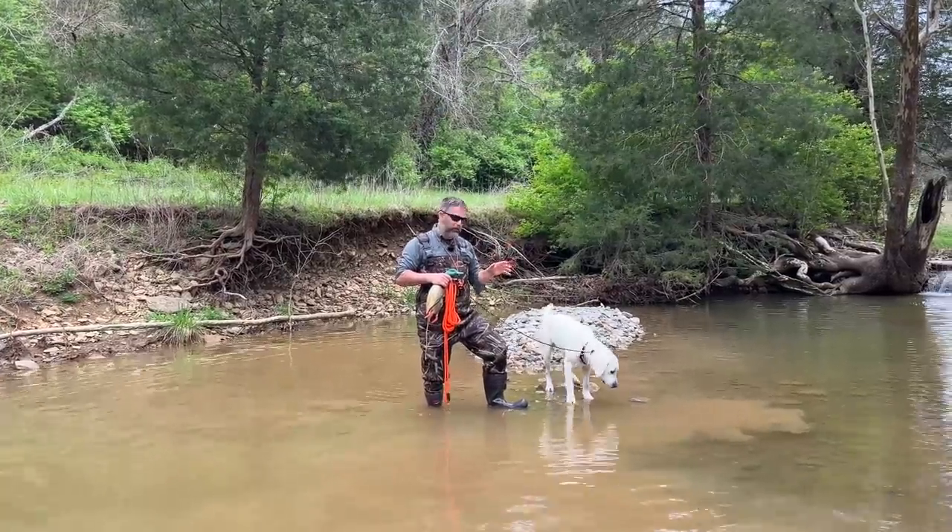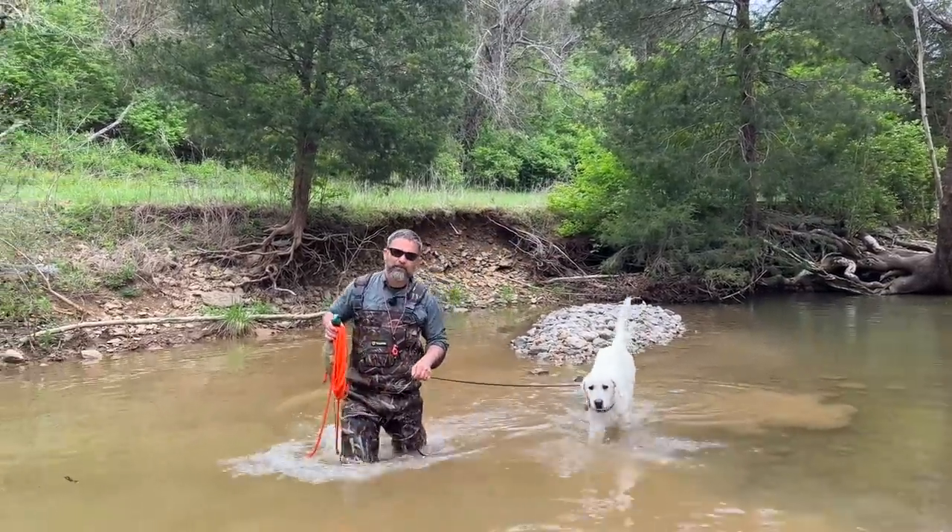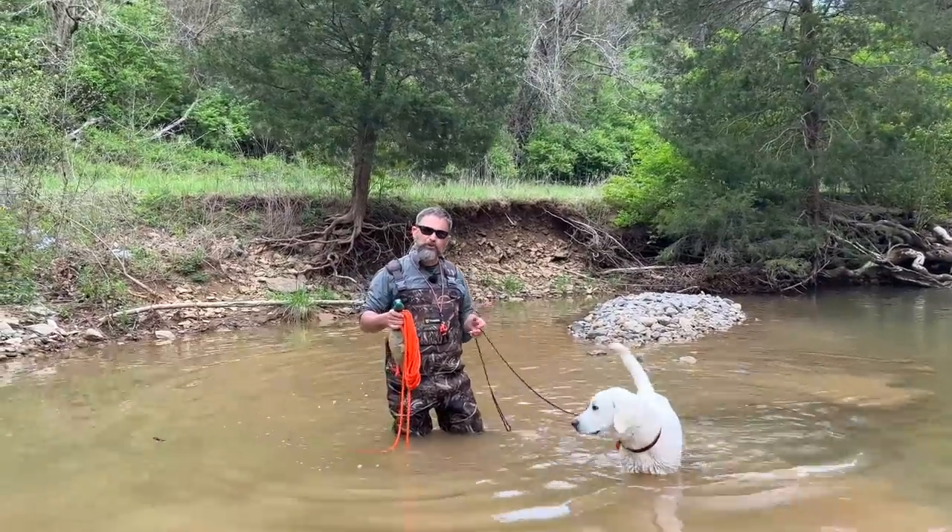Welcome back to Bluegrass. It's a beautiful April afternoon. I've got a quick video for you. Hey Stoney, what do I do when I have a dog that only has marginal retrieving drive?